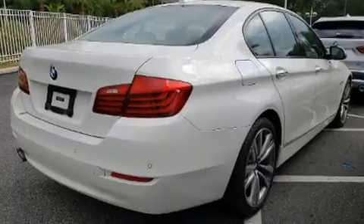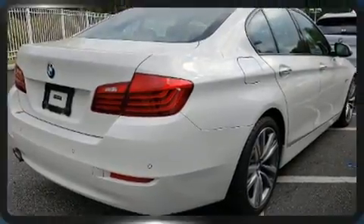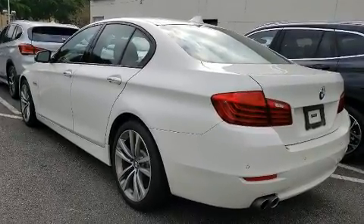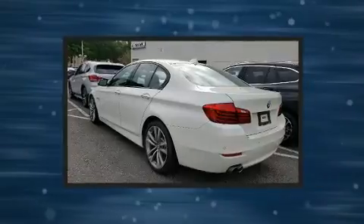BMW also prioritized safety and security with features such as dual front impact airbags with occupant sensing airbag, anti-whiplash front head restraints, and four-wheel disc brakes with ABS. This car was designed with safety in mind, allowing you to drive with even greater assurance.